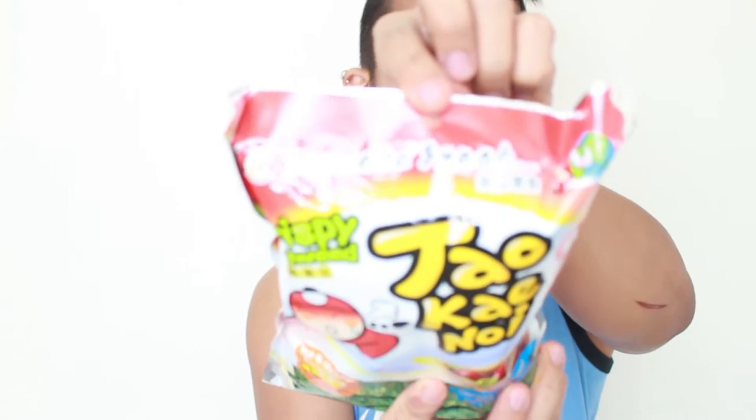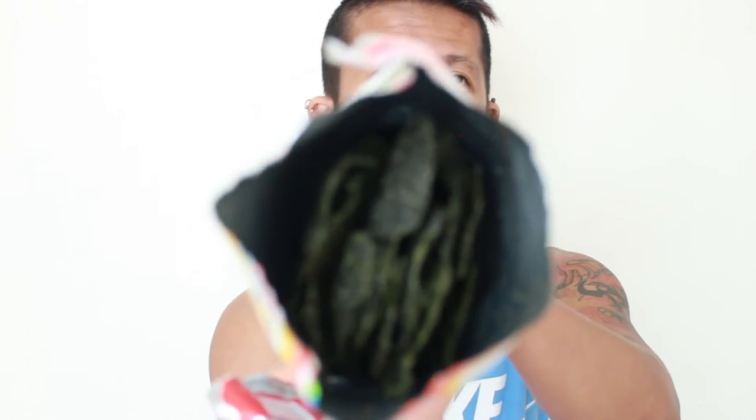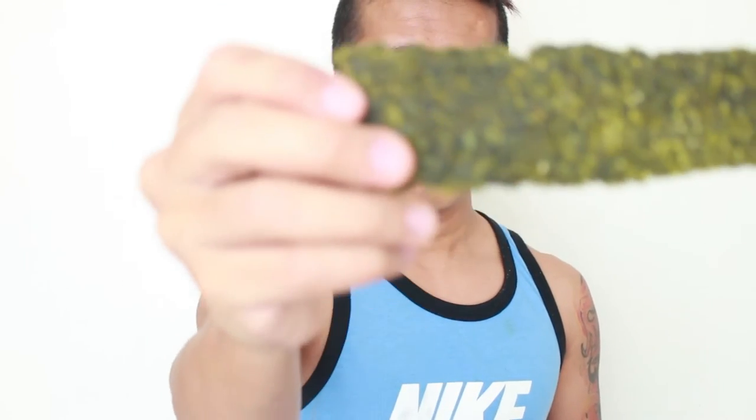I love it! Moving on — oh, this is seaweed snacks. It's a hot and spicy seaweed. Thai food is known for being spicy, just like Indian food and Korean food — they like their spices. It smells like seaweed. Look at that green thing — seaweed is algae, right?